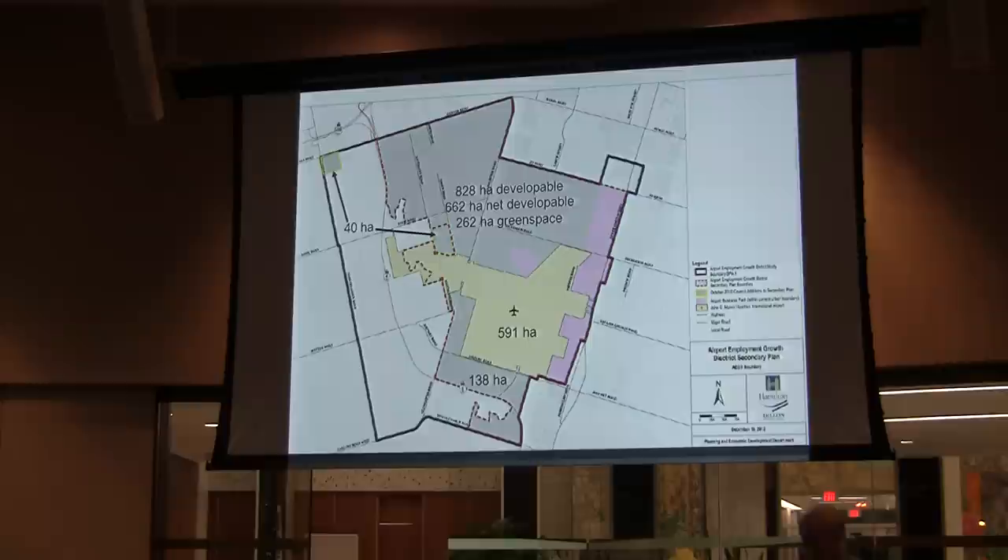This is the map of the area the city hopes to bring into the urban boundary — the labeling is mine, the map is theirs. The airport itself in the center is 1,460 acres or 591 hectares. It's not currently in the urban boundary; they want to bring it in. And that sounds fairly innocuous, but if the airport continues on the path it's been on, we will have a lot of available and developable land there in the not-too-distant future — because this airport doesn't look like it's doing very well.